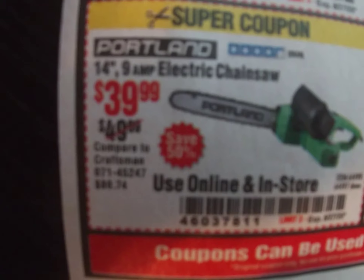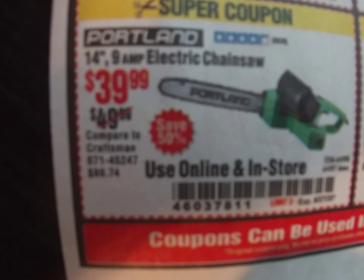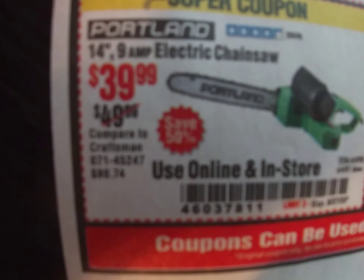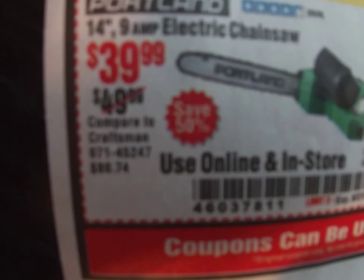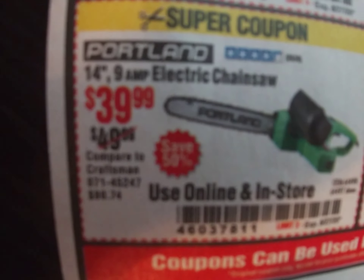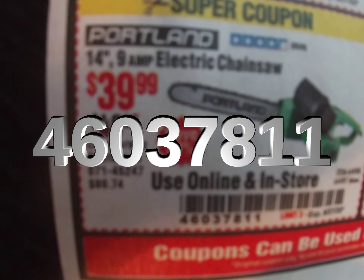We've got the Portland electric chainsaw. I do have some Portland tools — I've got the weed eater and the blower and they're okay for small jobs. I don't know if this chainsaw would do a tree, probably more like small bushes, but I don't have it — if you've got it let me know. Coupon code 460-378-11, $139 — forty bucks for a chainsaw isn't too bad. It's the 14-inch.